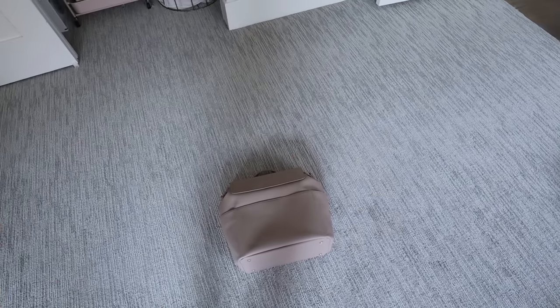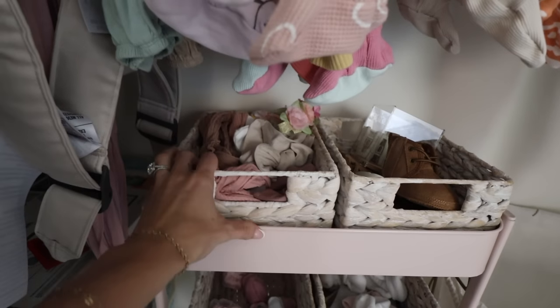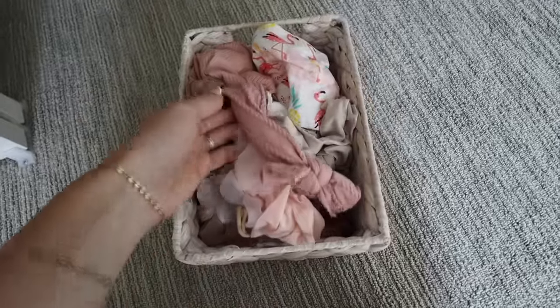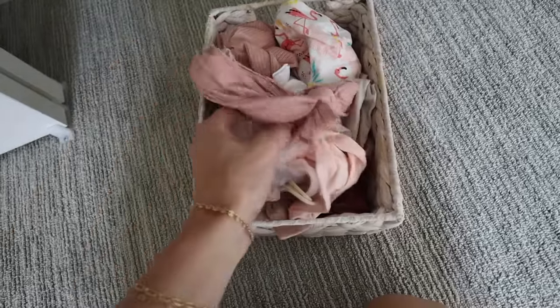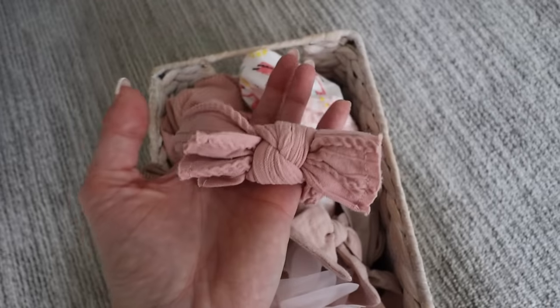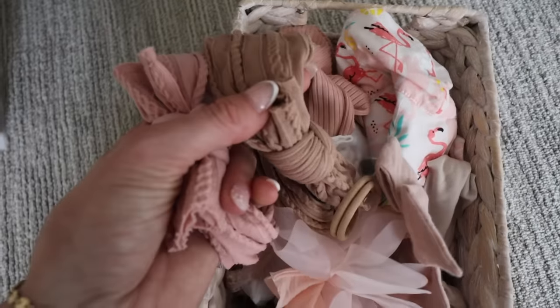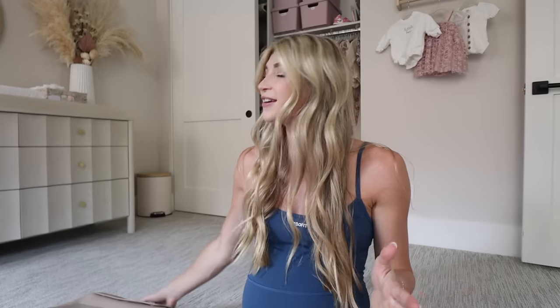We're going to lay everything out first. I definitely need to pick a bow — I'm thinking one that matches her outfit with her name on it. This one might be our closest bet. Hopefully it fits her head — it's so soft. I got these on Amazon in a pack.